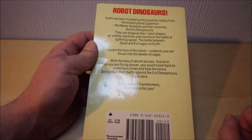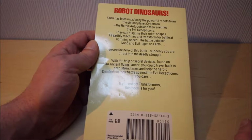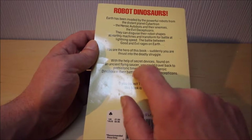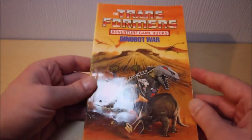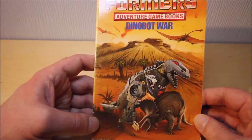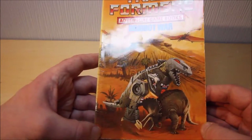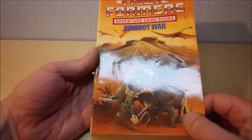Same blue as there has always been in the past. This time, with the help of secret devices found on an ancient flying saucer, you could travel back to prehistoric times and help the hero Dinobots in a battle against the evil Decepticons - if you dare. If you collect Transformers, this book is for you. And I've got to say I really do like the front of this book; the artwork does look quite nice, despite the very toyetic look on Grimlock's character model.